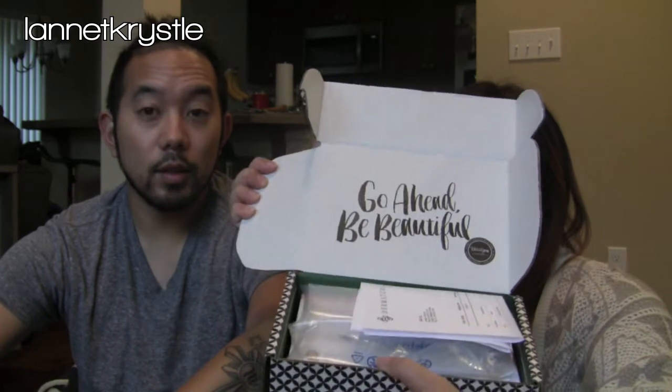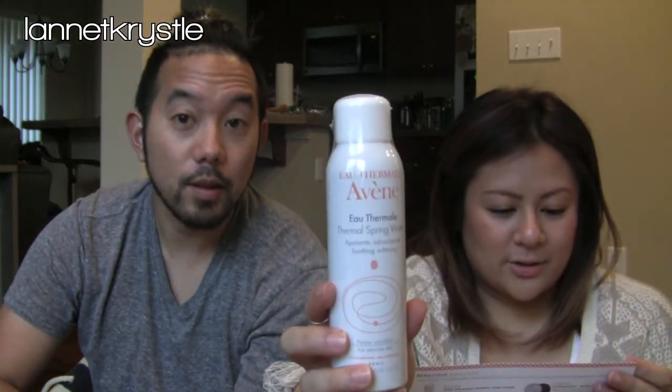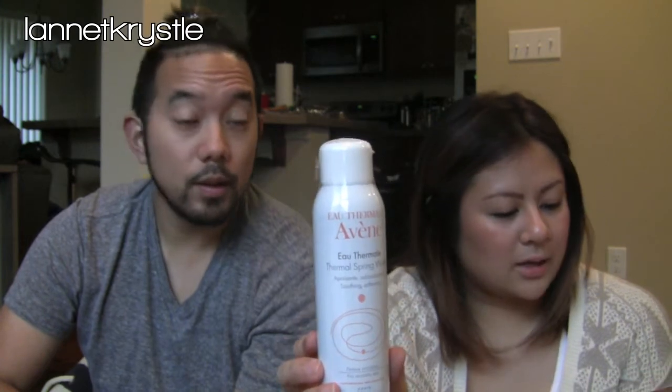It says 'Go Ahead, Be Beautiful' and has a card that tells you what's in the box. The packaging looks pretty sweet. First, we have the Avene thermal spring water — it hydrates and soothes sensitive skin with this mineral-rich water mist for face and body. It looks like it's a full-size.